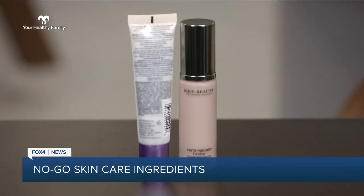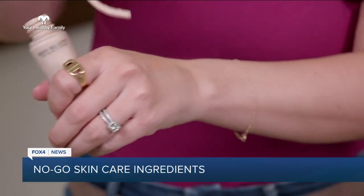So instead, go for clean beauty products that are paraben and preservative free. Pro tip: stick them in the fridge, because if you cool it down, it actually lasts longer.